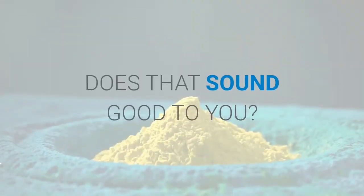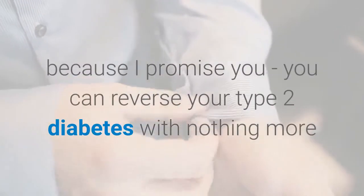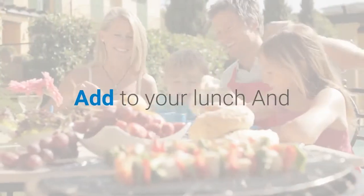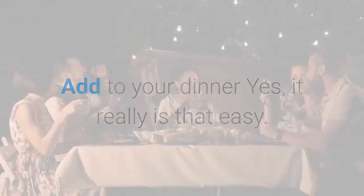Does that sound good to you? Then stay right where you are and get this product, because I promise you, you can reverse your type 2 diabetes with nothing more than these delicious dressings — add them to your lunch and dinner. Yes, it really is that easy.